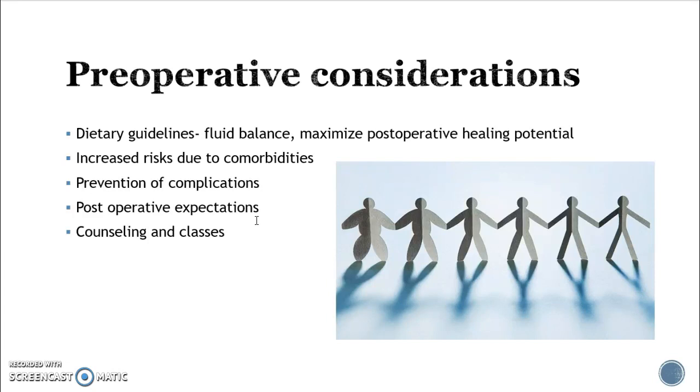Since this is an elective surgery, preoperatively they are going to ask the patient over the several weeks prior to surgery to maximize their post-op healing potential by increasing protein intake and decreasing fat, sugar, and salt intake. This causes some metabolic changes and may decrease the size of the liver. As they get closer to surgery they become clear liquids only, then NPO. You want to make sure they're maintaining a healthy fluid balance.